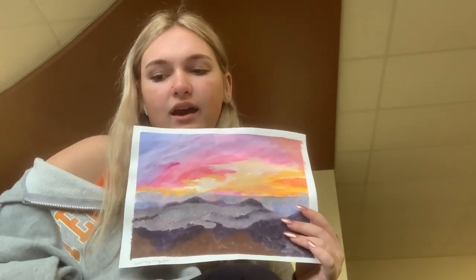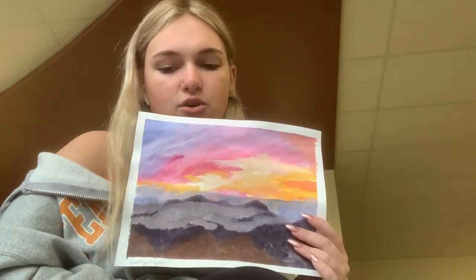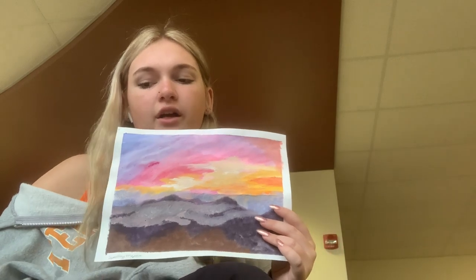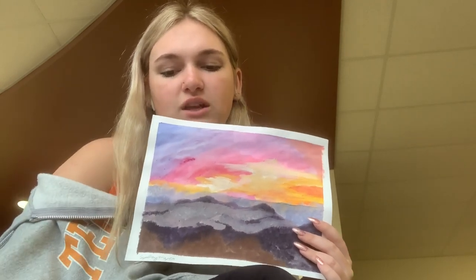My painting was from Haleakala National Park in Hawaii. It was established in 1916. The park is 30,183 acres. On average, the park gets over a million visitors each year. The region was believed to have started experiencing flows of lava approximately 2 million years ago.